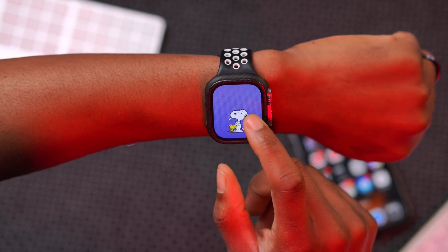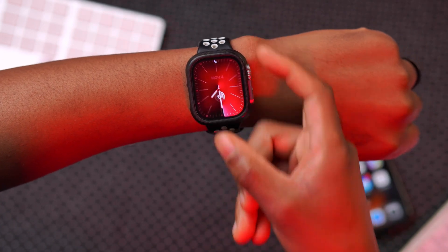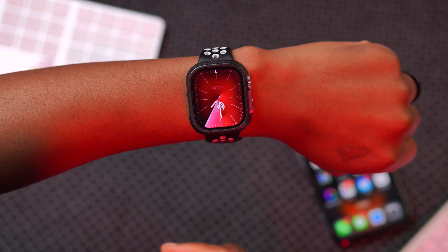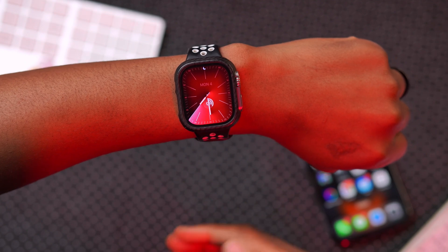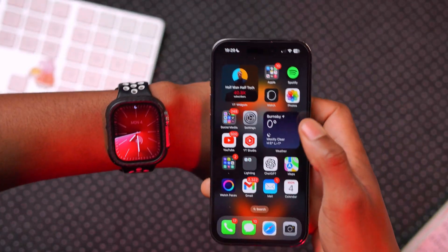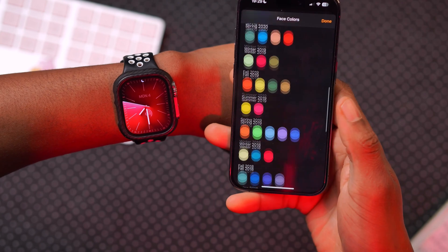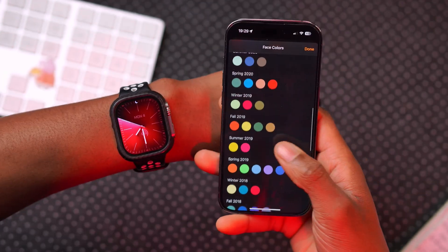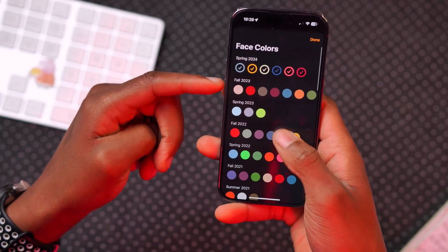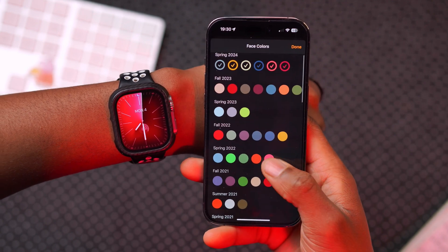Another update has to do with watch faces. You can see Apple is slowly tweaking the different color options as we go into spring. If you go into your watch faces and try to customize colors, you'll see many new spring-themed colors have been added, and Spring 2024 is now available as a new addition alongside the existing Spring 2023.